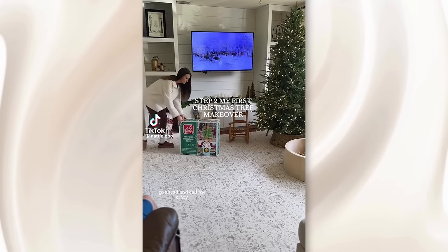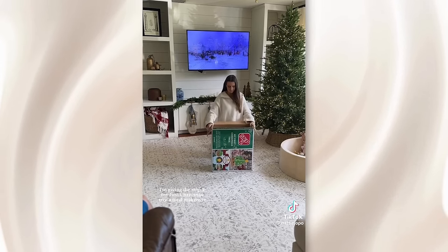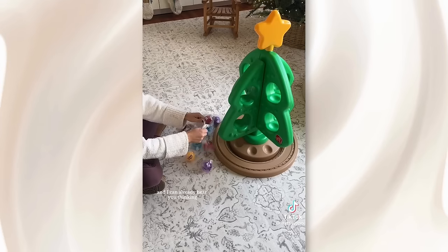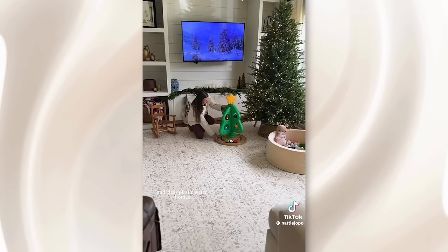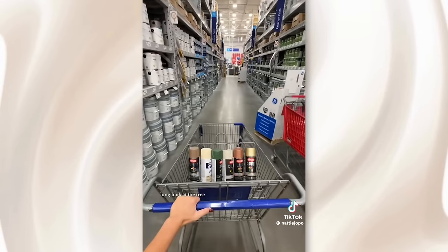Go ahead and call me crazy or a sad beige mom for what I'm about to do. Today I'm giving this Step Two 'My First Christmas Tree' a total makeover. I'm leaning into my inner Pinterest mom with the vision to neutralize the tree. I can already hear you thinking that I'm gonna ruin my toddler's Christmas by painting over these colors. But let's be real — my toddler's favorite toys are brown cardboard boxes and clear plastic water bottles, so I really think that she's a neutral girly at heart.